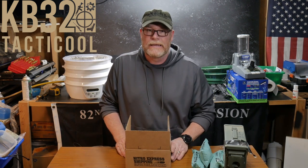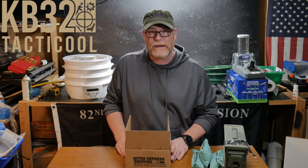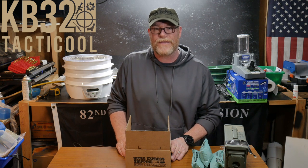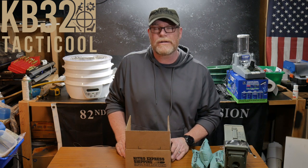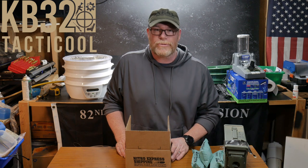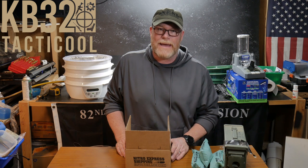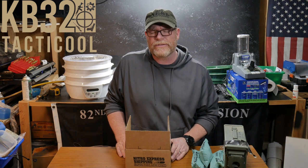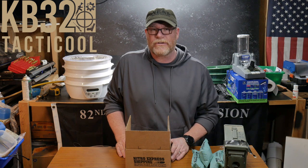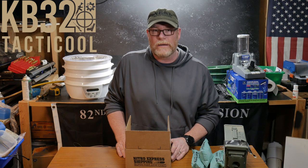I'm just shaking my head — 500 rounds used to cost you about $150. $300 used to get you a thousand rounds. Now $300 gets you 300 rounds, if you can find it. What do you think is going to happen in the next couple of days with the stock out there? Do you think we're going to start seeing some change? I hope so — I'd like to see ammo prices start coming down.